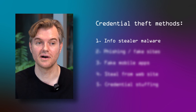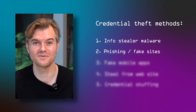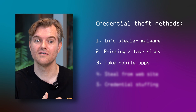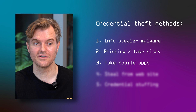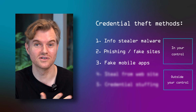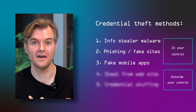Most of this data comes from InfoStealer malware. Other methods include phishing — you click a link to a fake website, type in your password, and now they know the password you intended for the real site. A third way is fake Android apps, where through a text message you get lured into installing an insecure app and type your credentials into it. Those are three ways where you're responsible in one way or another: having a virus on your computer, falling for a phishing website, or installing a fake app.